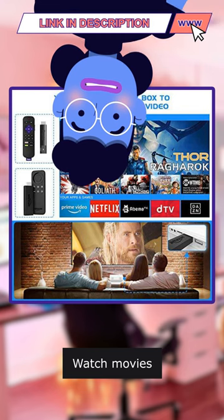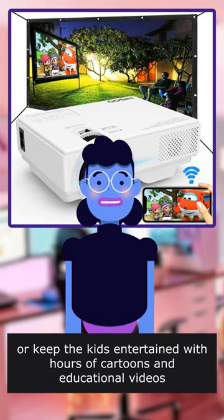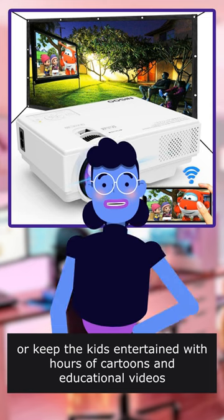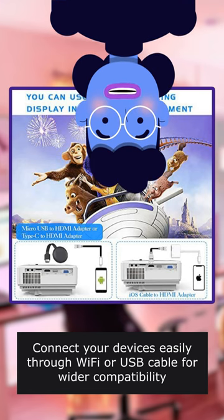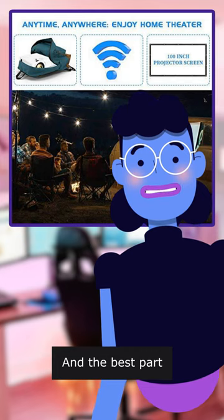Watch movies, attend online classes, or keep the kids entertained with hours of cartoons and educational videos. Connect your devices easily through Wi-Fi or USB cable for wider compatibility.